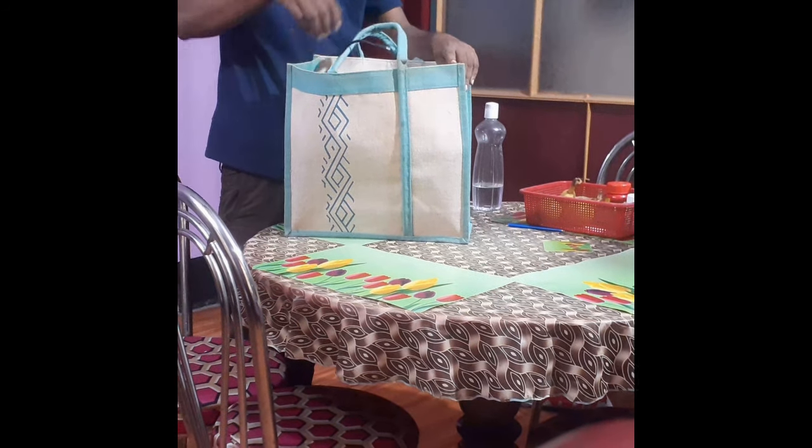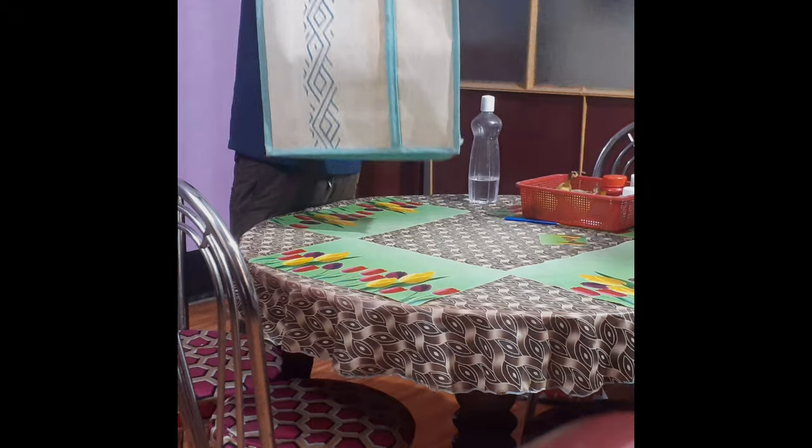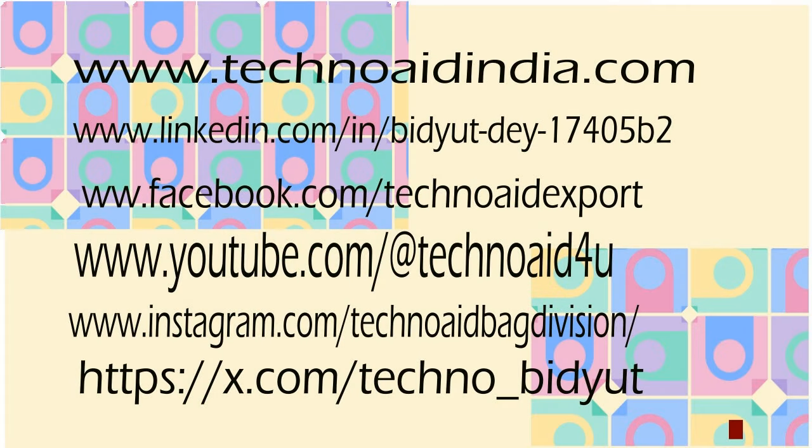Thanks for watching this video. Visit www.technoaidindia.com and follow us on Twitter, Facebook, LinkedIn, Instagram, and Pinterest.